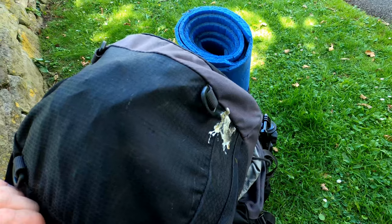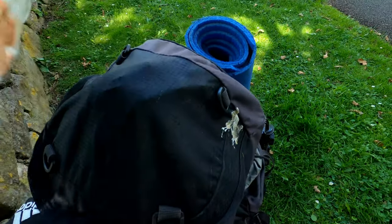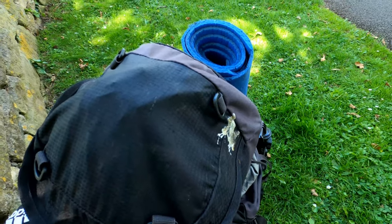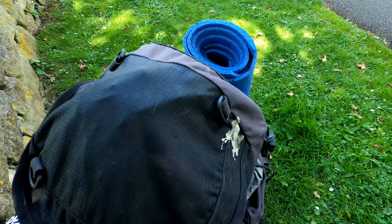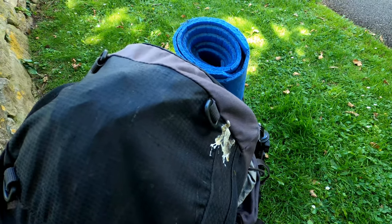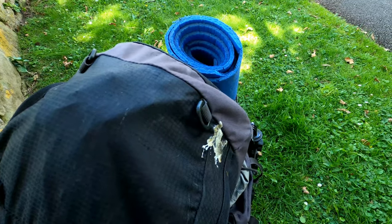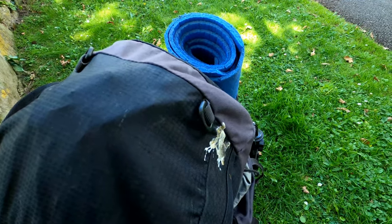At some point a bird has done its business on my bag, so I'm going to have to get the wipes out. Years ago people would have told you, but people just don't tell you stuff like that anymore - they just watch and carry on with life while you've got mess on your bag.